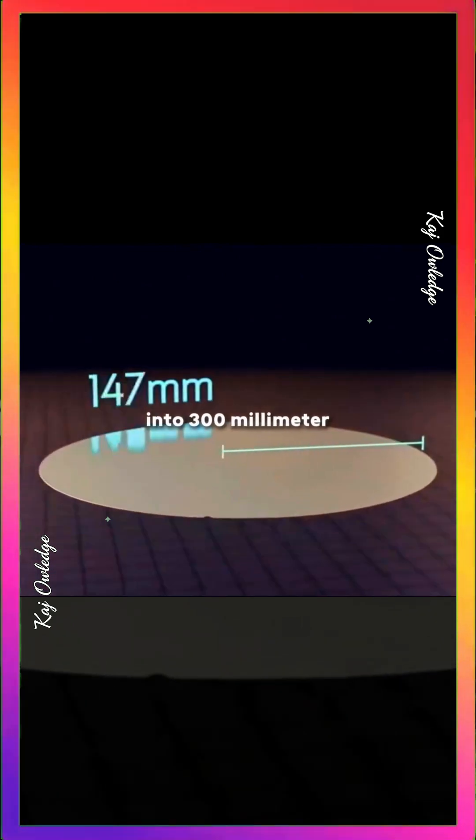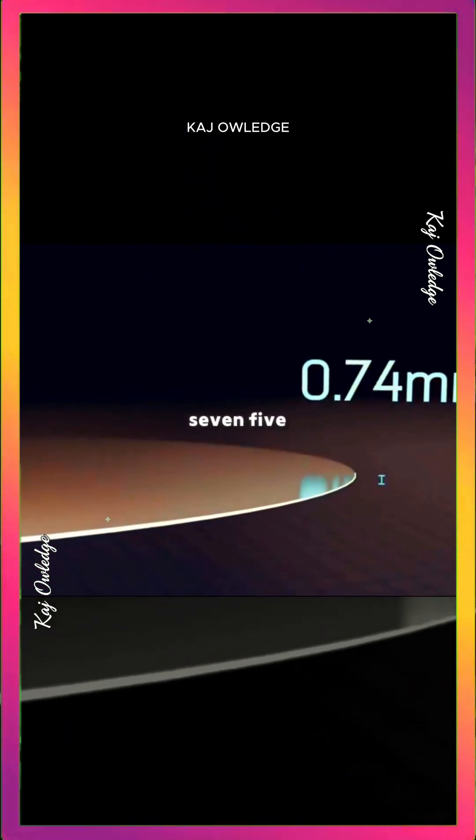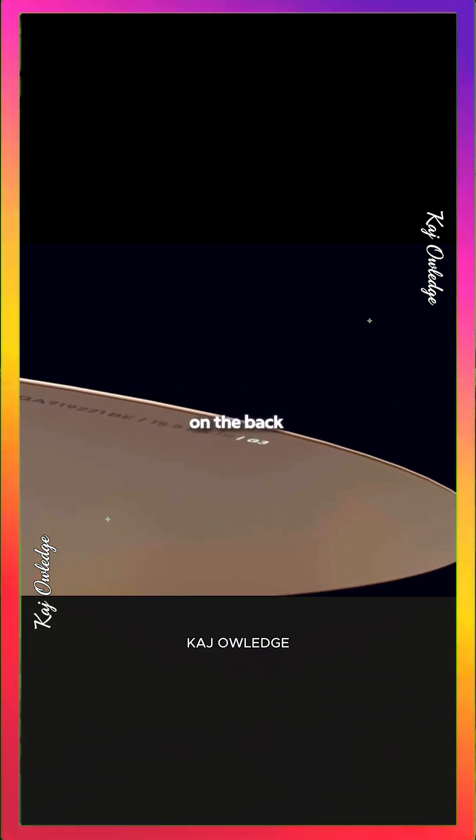The silicon crystal is then sliced into 300mm wafers, each just 0.75mm thick. A barcode is sprayed on the back, and a small notch is cut so machines can recognize orientation.